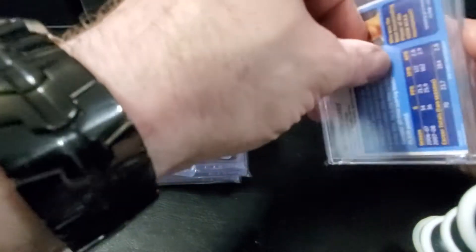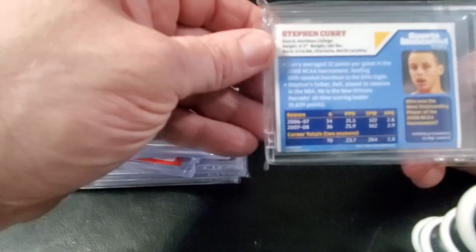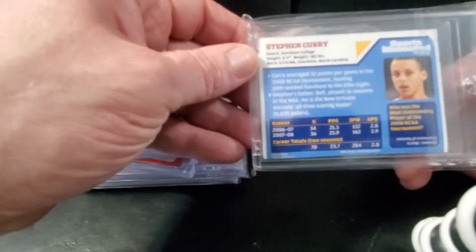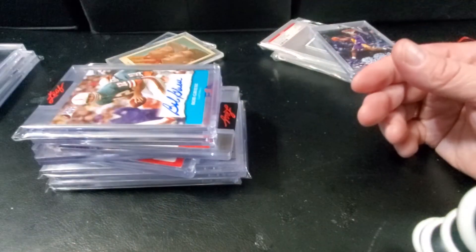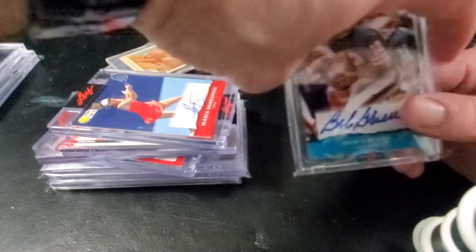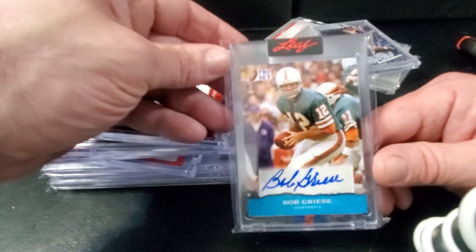Picked up a Steph Curry — this is rookie year. It's one of those Sports Illustrated tear-out cards. Pretty cool, not in great shape — a little damage on it — but it's Steph Curry as a rookie, so you can't pass on that.